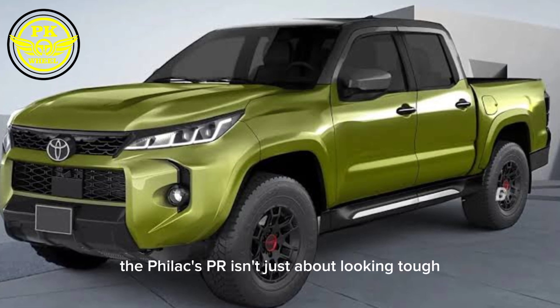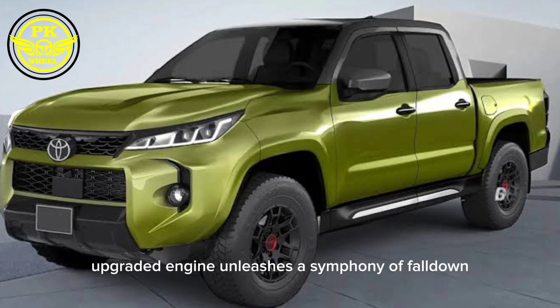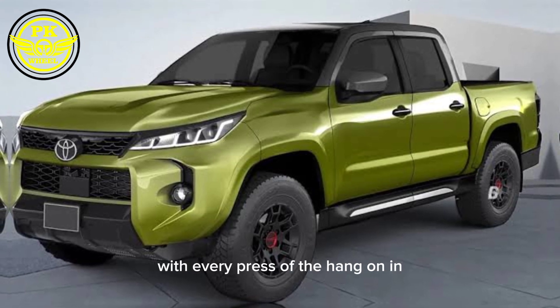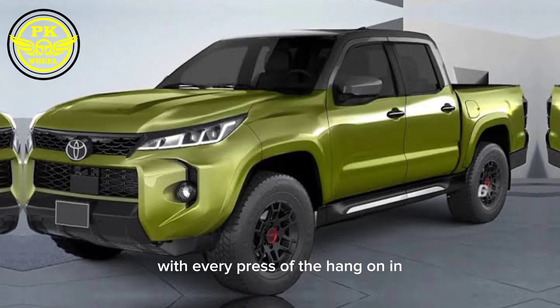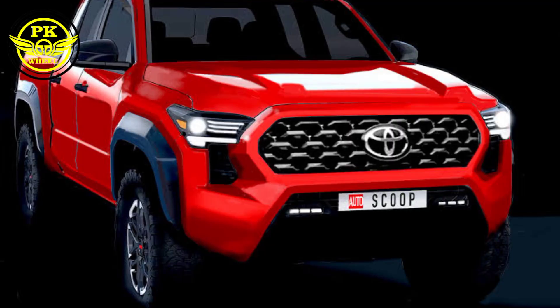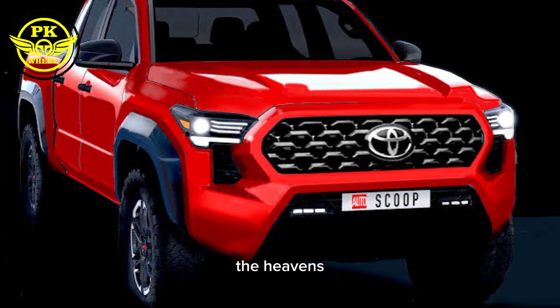Now let's talk about the heart of this beast. The Hilux GR isn't just about looking tough — it packs a serious punch under the hood. A monstrous upgraded engine unleashes a symphony of raw power, sending you rocketing forward with every press of the pedal. With beefy suspension and improved approach and departure angles, no terrain is off limits. This truck will go where your courage takes you, and then some.